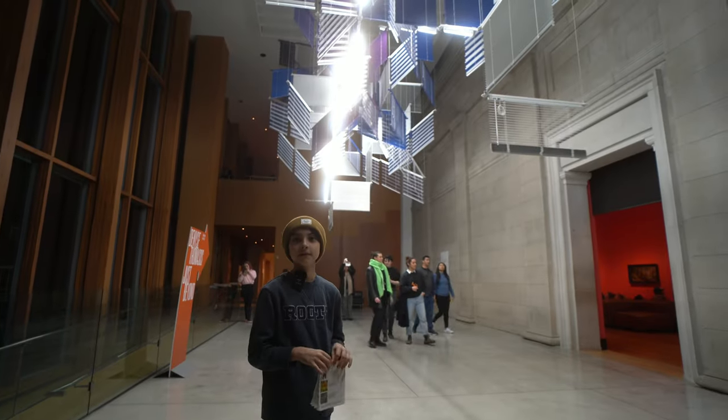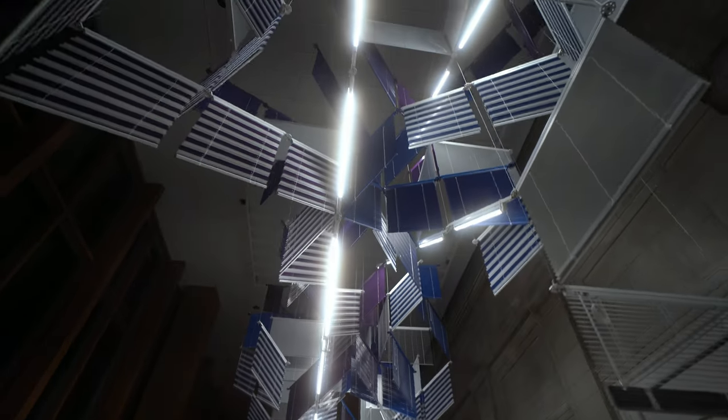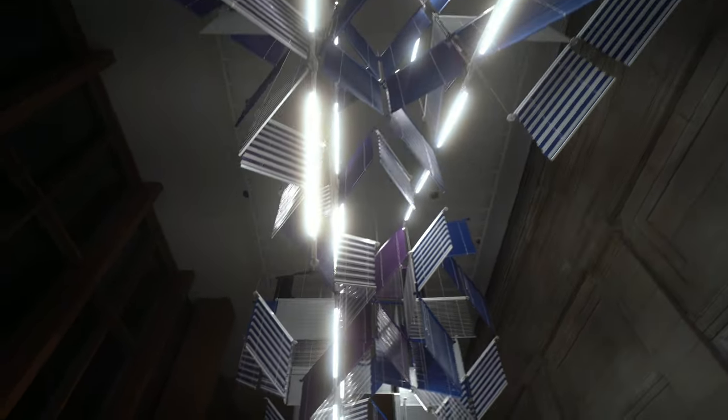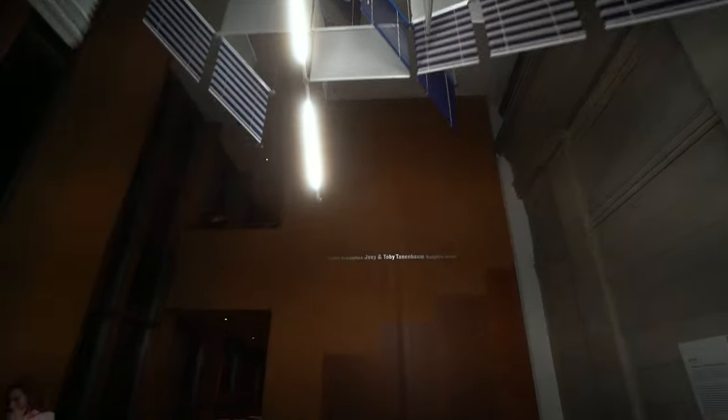This art exhibit is really cool because all it is is blinds and lights. It's beautiful.